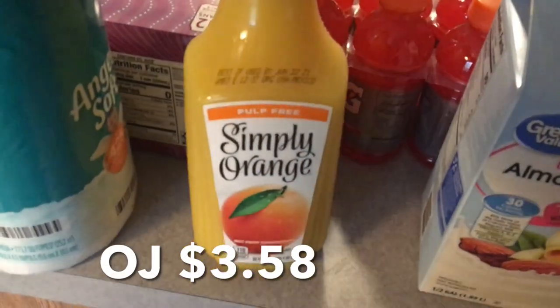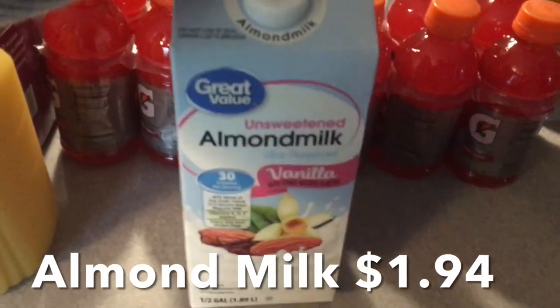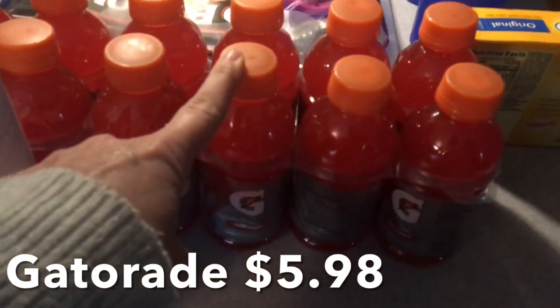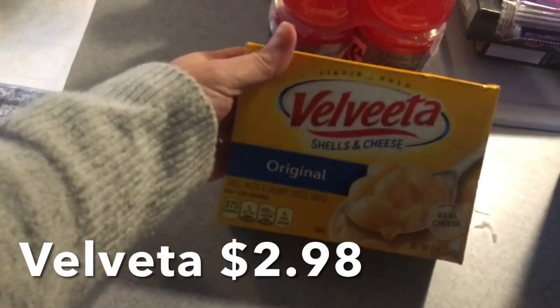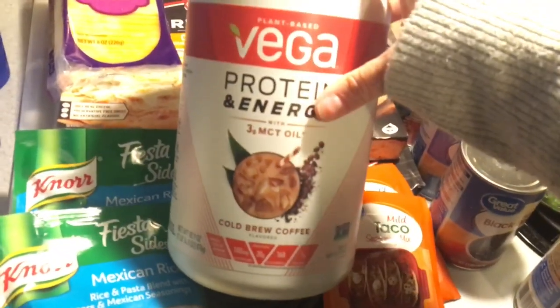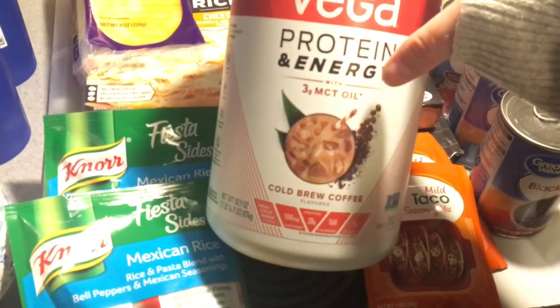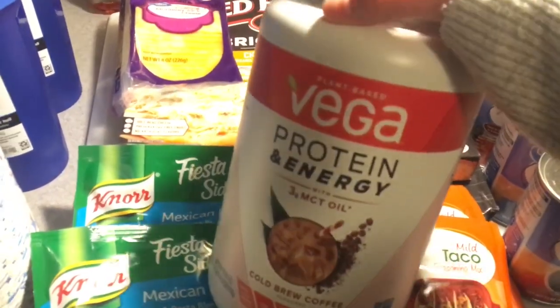My daughter got some of her favorite orange juice — this is Simply Orange, pulp-free. For my shakes, I've got some unsweetened vanilla almond milk. For my daughter, she wanted some fruit punch Gatorade. The last item in the haul is Velveeta shells and cheese, which my daughter picked up. After I filmed my Amazon haul video, I got this in from UPS — it is the Vega protein and energy, cold brew coffee flavor. I will use this as a meal replacement for breakfast.